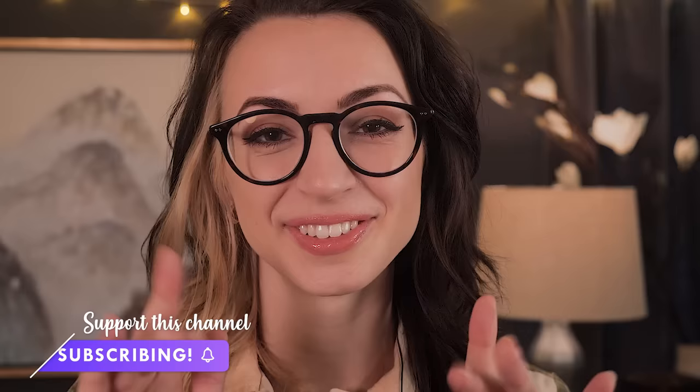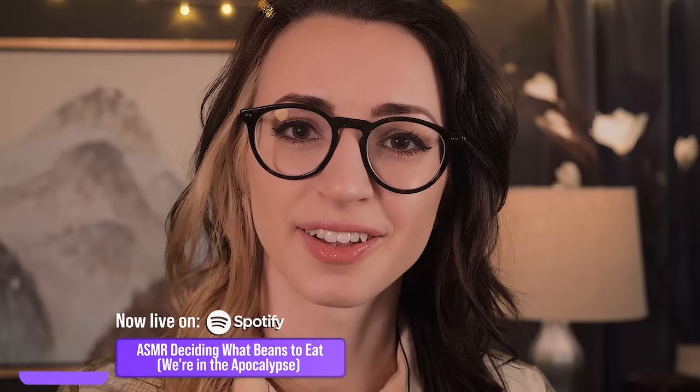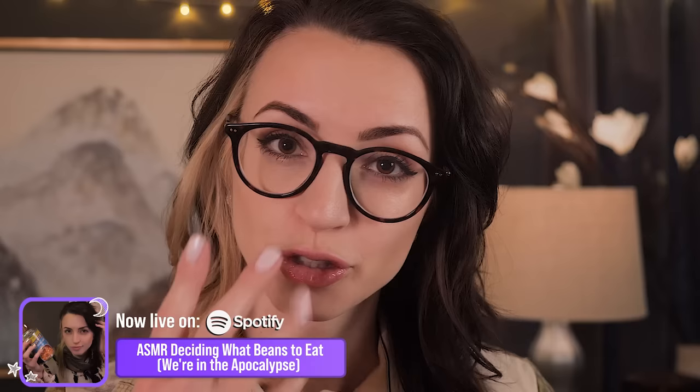Thank you so much Bespoke Post for sponsoring today's video. Hello, welcome in. You have an appointment for a shave today? You're thinking you want to keep the mustache though? Yeah, we can do that. Clean shave everywhere else, trim up and treat the mustache. I love it — yeah, it suits you.